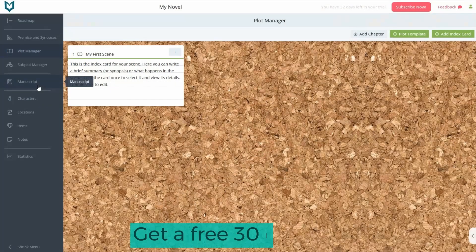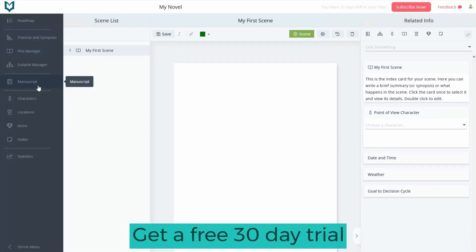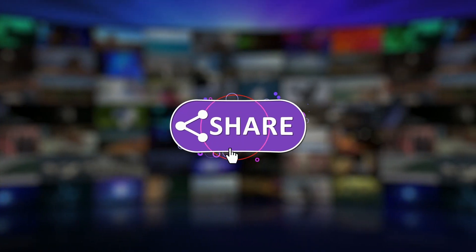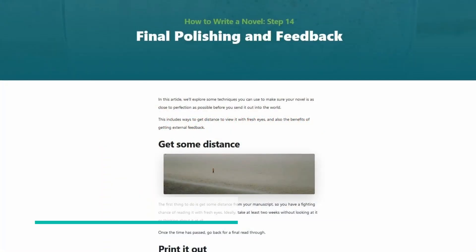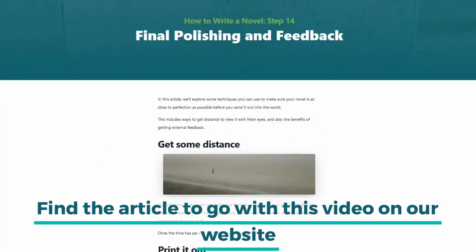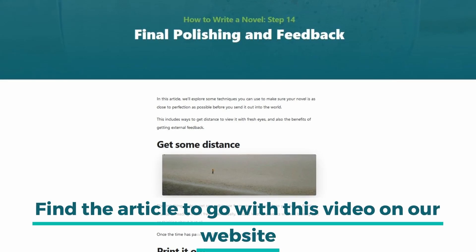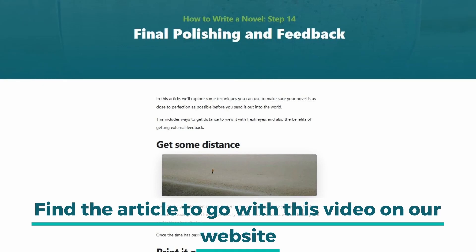Hi, I'm Kat, creator of The Novel Factory. The Novel Factory is software designed to support writers all the way from initial story idea to completed manuscript. If you like these videos, please hit the subscribe button. Each of these videos is accompanied by a text article that contains further information and examples, and can be found on our website. Now let's get started.